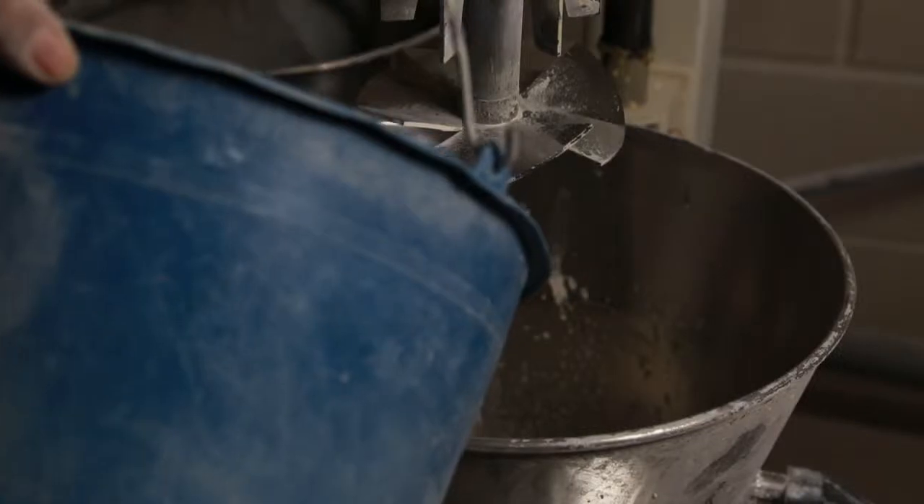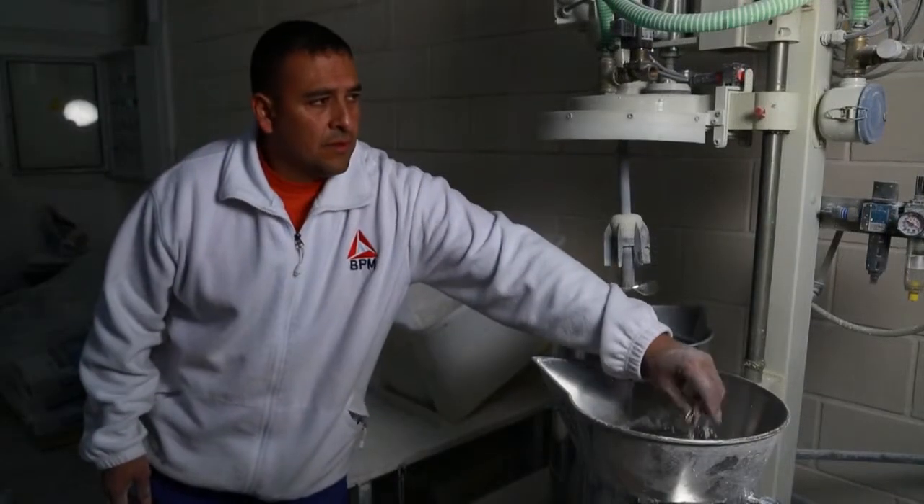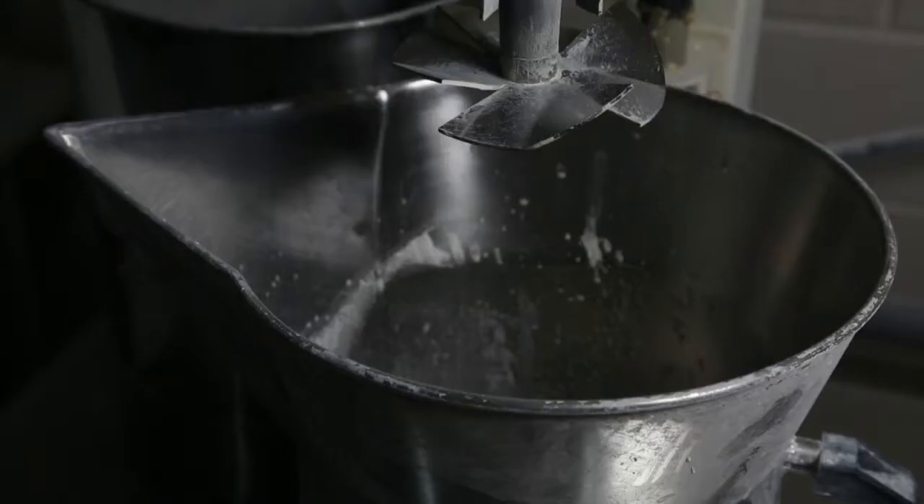The material used in our soft architecture products manufacturing is called Crismosil, which is composed of special plaster, fabric glass, acrylic resins and other elements.